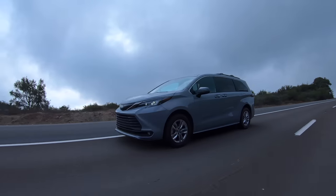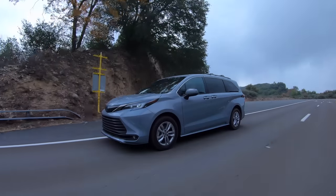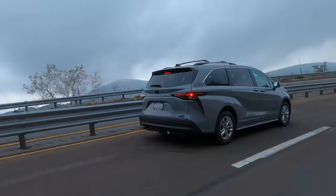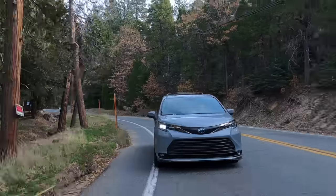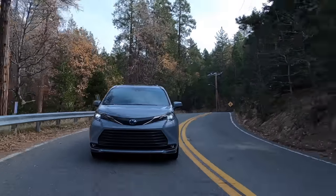As for safety, NHTSA has rated the Sienna five stars overall, though looking at the specifics the driver front-impact rating is three stars — just worth mentioning, since that's the driver. Moving over to IIHS, they have named the Toyota Sienna a Top Safety Pick Plus.